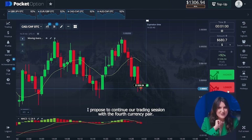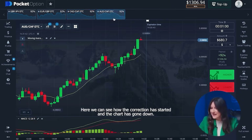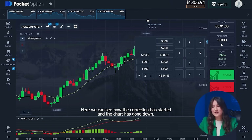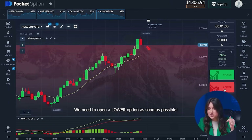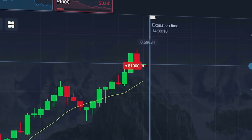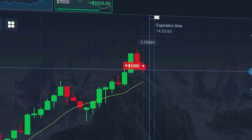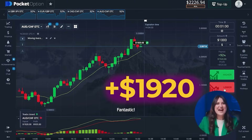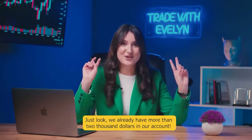I propose to continue our trading session with the fourth currency pair. Here we can see how the correction has started and the chart has gone down. We need to open a lower option as soon as possible. Fantastic! Just look — we already have more than two thousand dollars in our account.